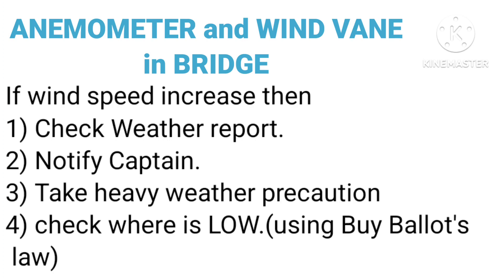Anemometer and wind vane — in bridge. If wind speed increases, then: 1. Check weather report. 2. Notify captain. 3. Take heavy weather precautions. 4. Check where the low pressure is using Buys Ballot's Law.